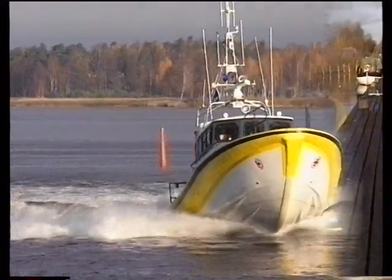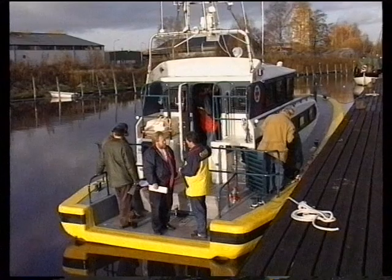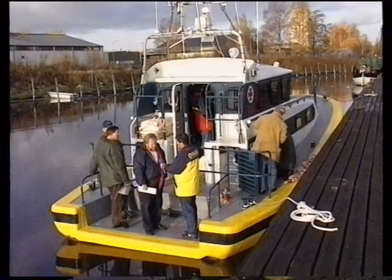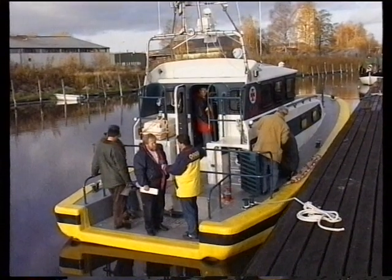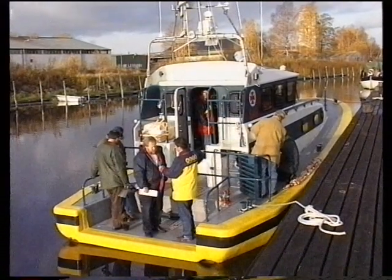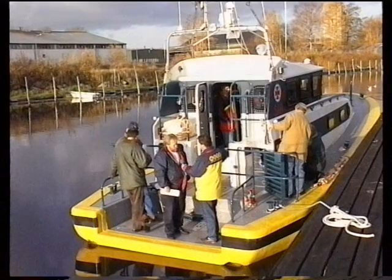Sjöräddningssällskapet i Kristinehamn – Lars Flykt är chef där. Vi står på en ny sjöräddningsbåt. Det är en prototyp, kan vi säga. Det är en båt som är framtagen i samarbete med sällskapet och Jotdesign, ett företag. Den är byggd på holländska ritningar, modifierade.